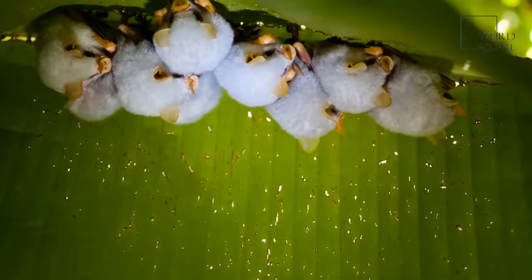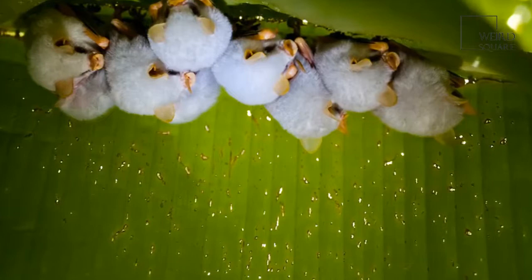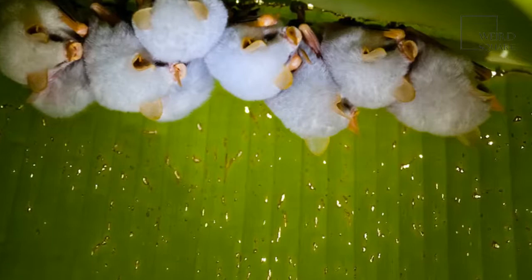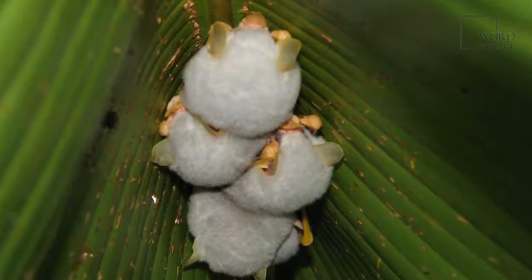The Honduran white bat breeds during the warmer, wetter months in Central America. Females release pheromones to signal their readiness to mate. One male mates with the females in a roost, then returns to his bachelor colony when they give birth. All the females in the roost give birth around the same time. After about three weeks of pregnancy, each female has one baby or pup. Pups are weaned and flying at 20 days and are completely independent at 35 days old.